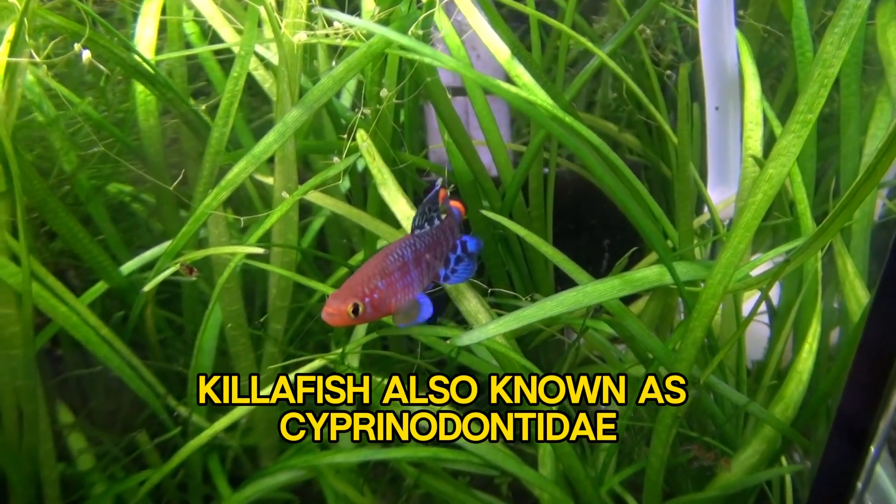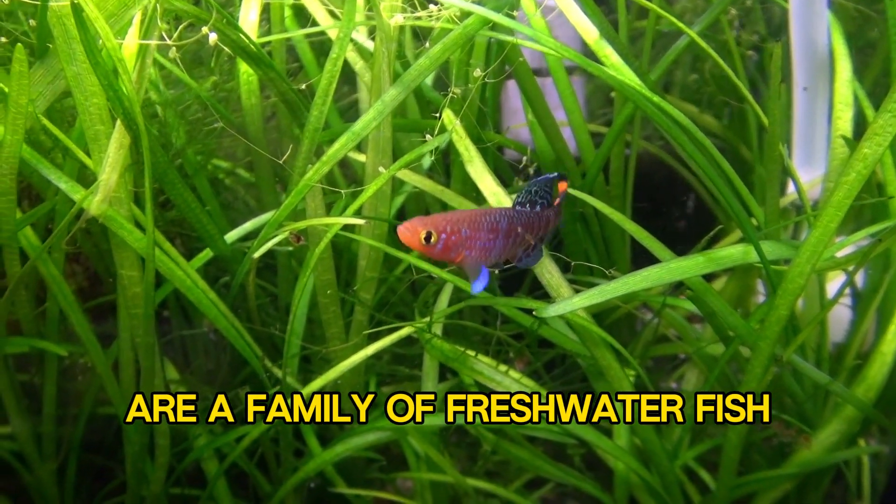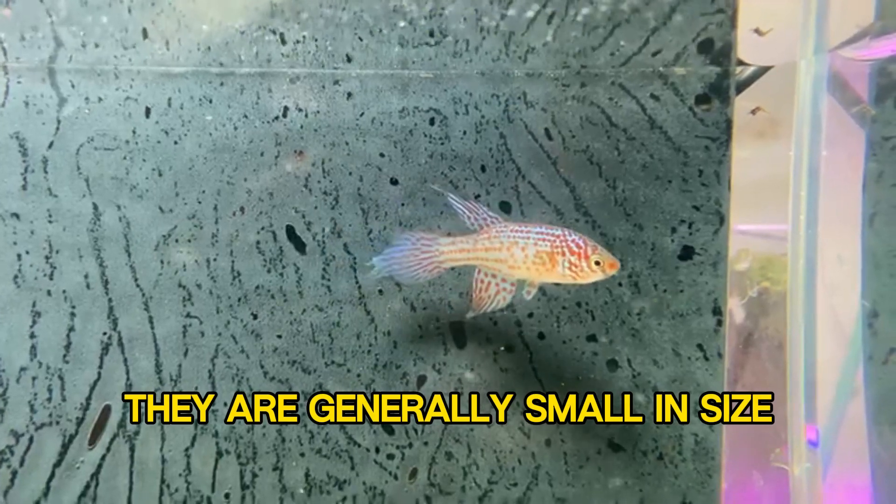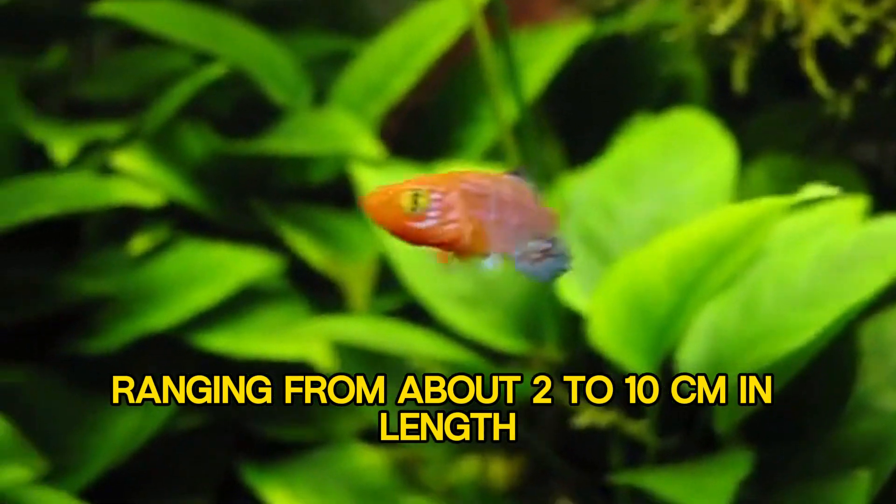Killifish, also known as Cyprinodontidae, are a family of freshwater fish comprising over 1,200 species. They are generally small in size, ranging from about 2 to 10 cm in length.